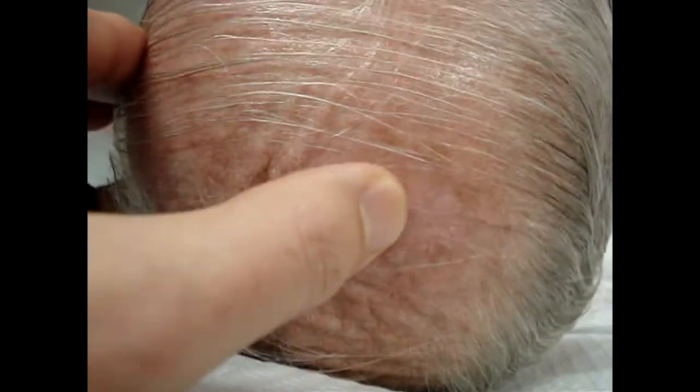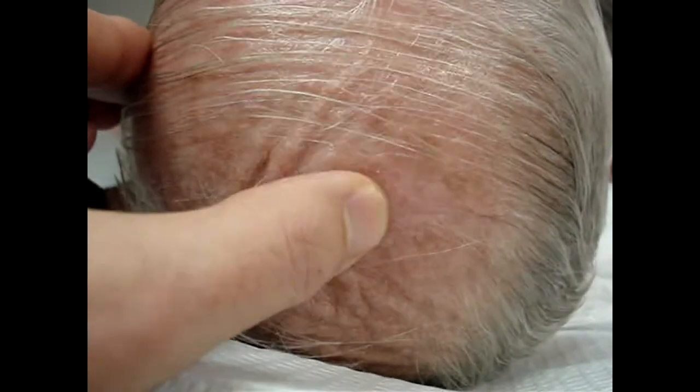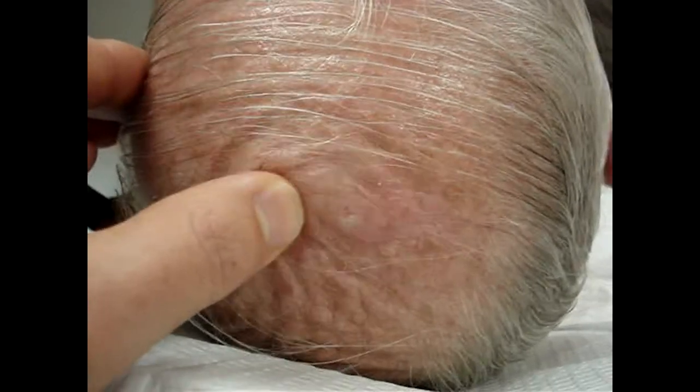Whenever there's a palpable area such as this, we probably shouldn't even freeze it anyway — just do a deep dermal excision and ensure that you get the root of it. That way we hopefully won't lead to this kind of outcome.